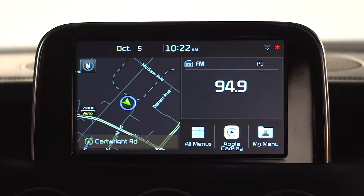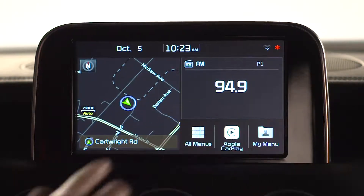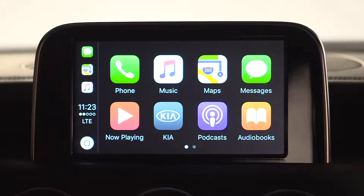Select Apple CarPlay from the home screen. This will take you to the Apple CarPlay home screen. From there, select the messages icon. This will prompt Siri to help you send a message.